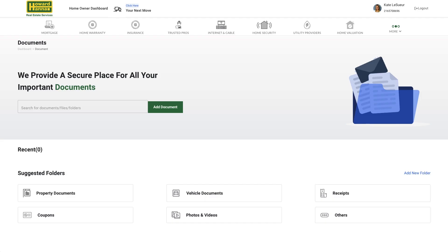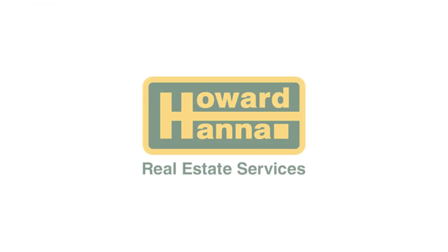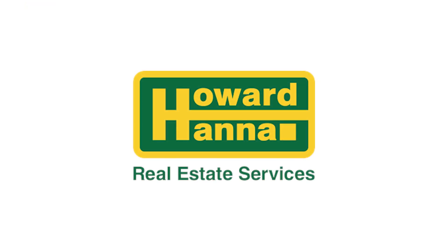You can also put all of your home documents into the platform for easy access, and when you are ready to move again, we will help you reconnect with your real estate agent to help you find your next dream home. Hannah Home Concierge, your moving and home management platform for life.